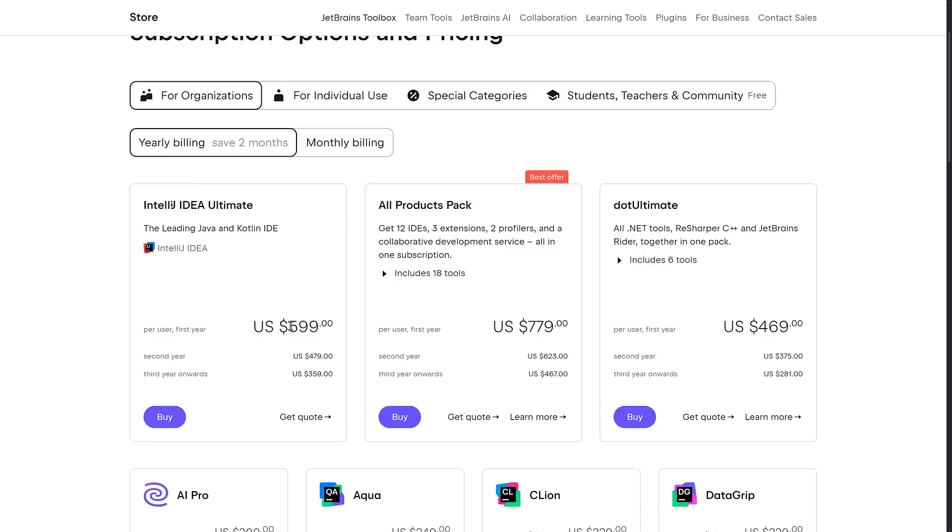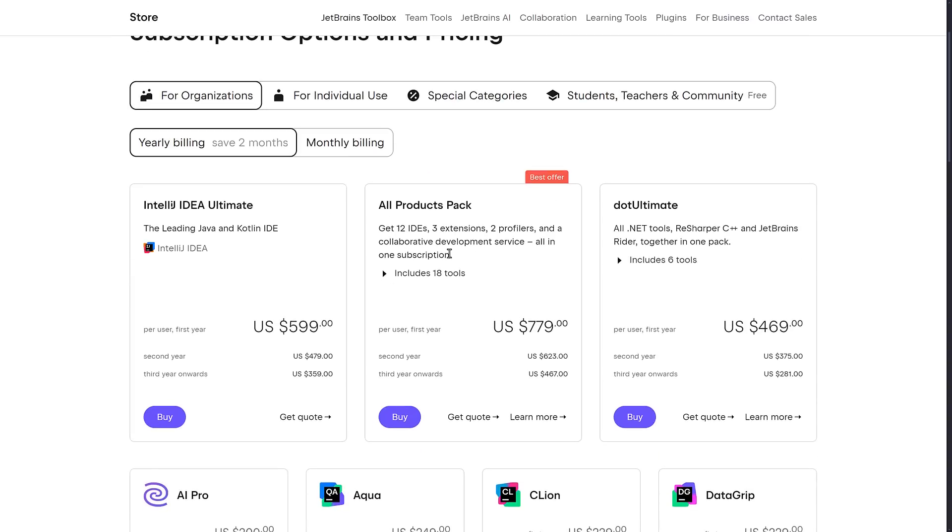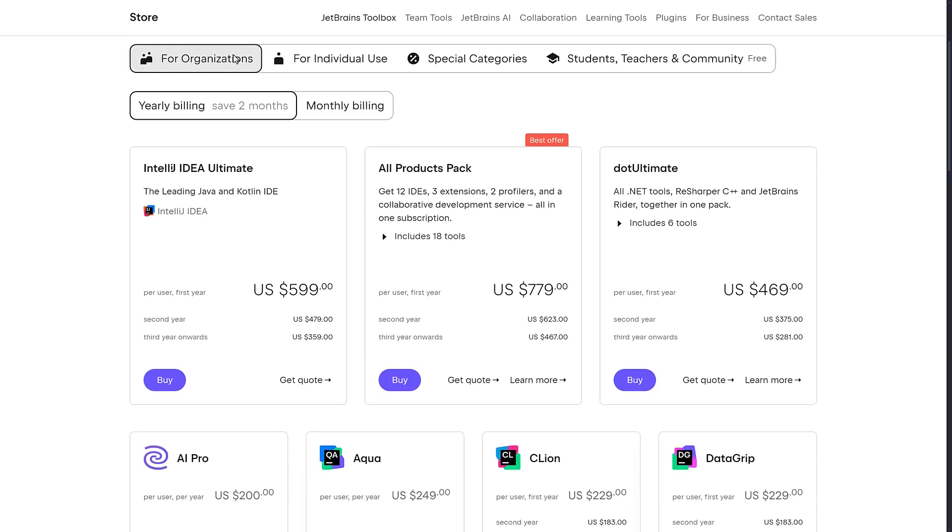You just don't get updates anymore, which basically is the way that software used to be sold. They also used to do something incredibly cool. Right now, this is their current page for their all-products pack. So if you wanted to buy everything — you'll notice here we're in the for-organizations tab, and that's going to be very important. What you'll notice here is you get the first year at $5.99, but for each year you own it, it gets cheaper. So the next year, your subscription is going to be $4.79. The year after that, and every year thereafter, is $3.59. This is a very generous scheme that they've got.